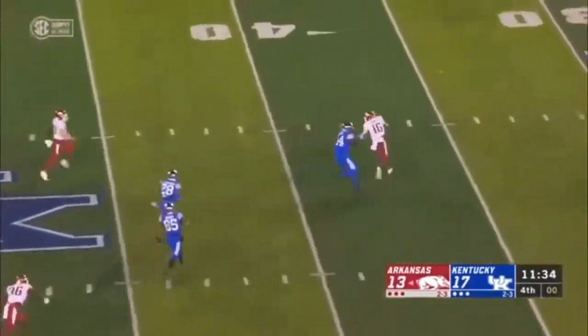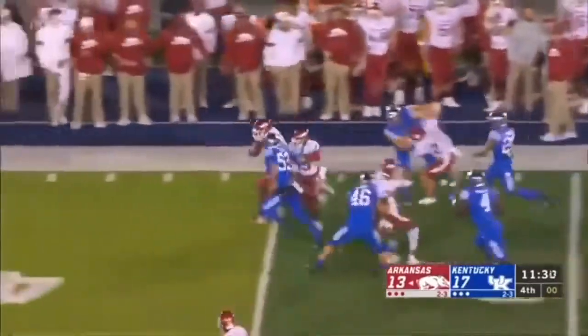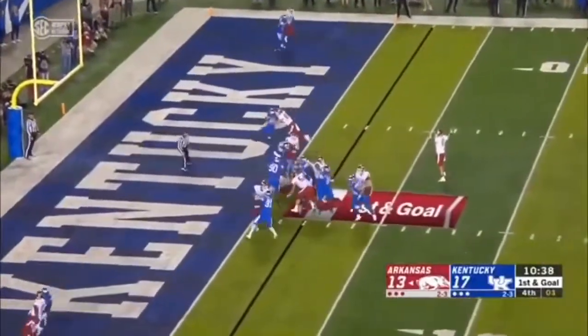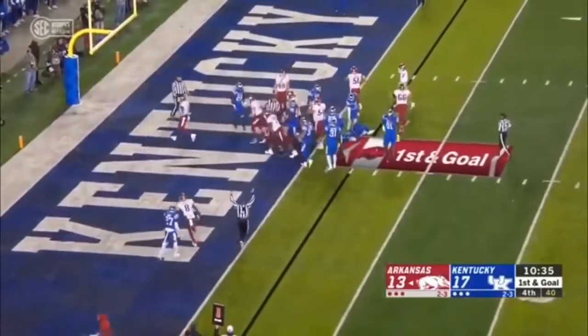Traylon Burks going the wrong way — now he turns it upfield and takes it all the way in. Here's Boyd straight ahead, runner with a hurt shoulder, and he takes it in — touchdown run.